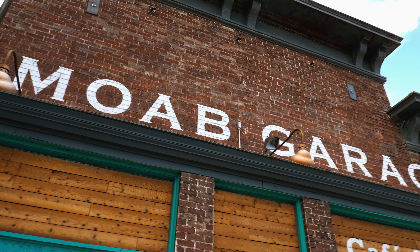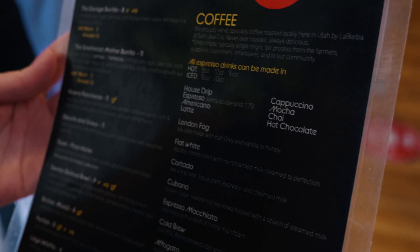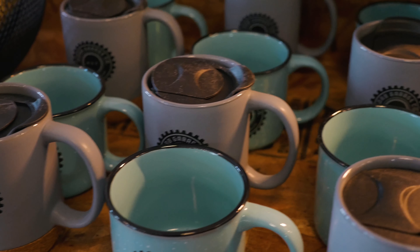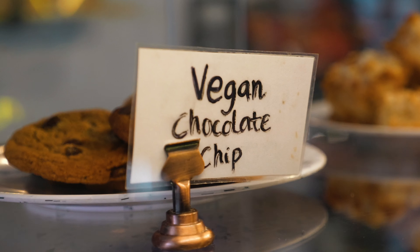When you're back in Moab, you should definitely hit up Moab Garage Company for food. They have a great menu of breakfast items and sandwiches if you're around for lunch. They also have some excellent coffee and tea, as well as pastries.